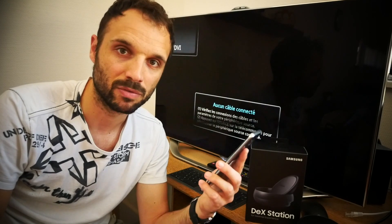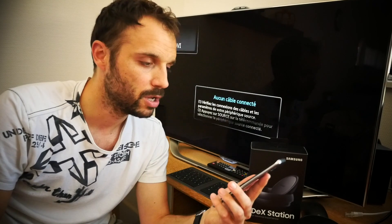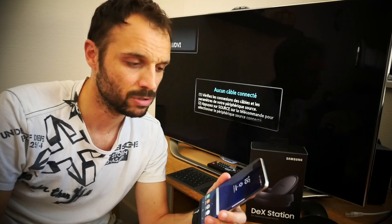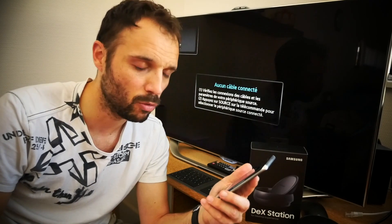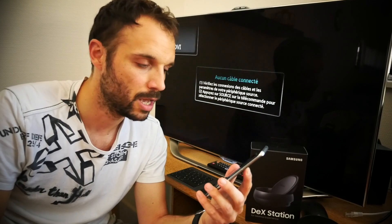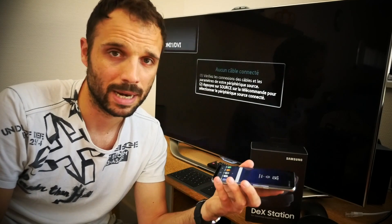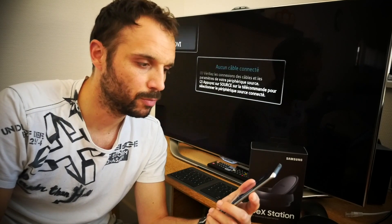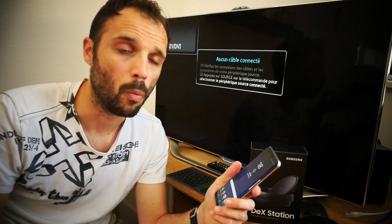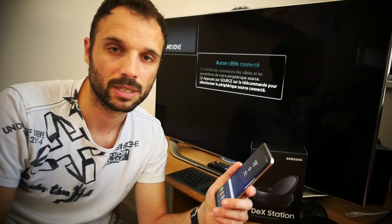Vous vous retrouvez ici avec un smartphone qui va faire office de smartphone : passer des appels, jouer, lire du contenu vidéo. Mais également, si vous le souhaitez et notamment si vous êtes un utilisateur assez mobile, vous allez pouvoir utiliser ce qu'on appelle une station d'accueil que Samsung a nommée la station DEX. Des constructeurs ont déjà proposé ce type de solution, notamment Microsoft avec sa solution Continuum et ses Lumia 950 et 950XL.